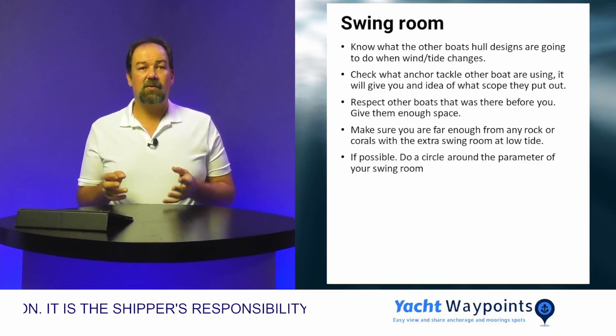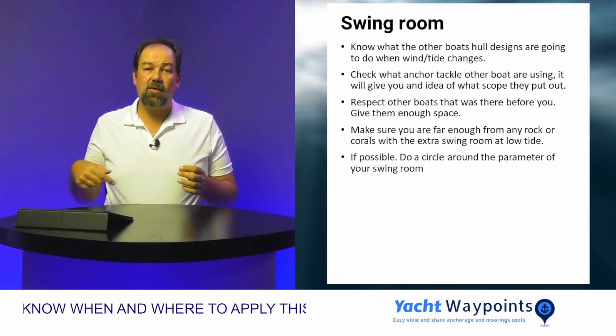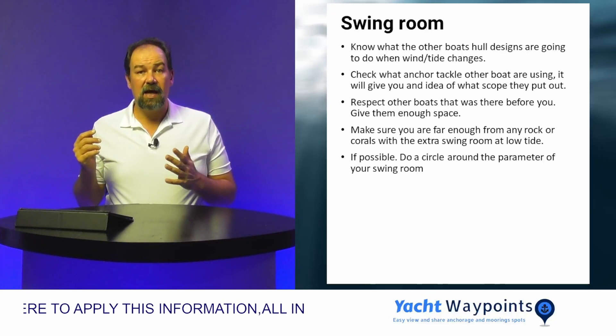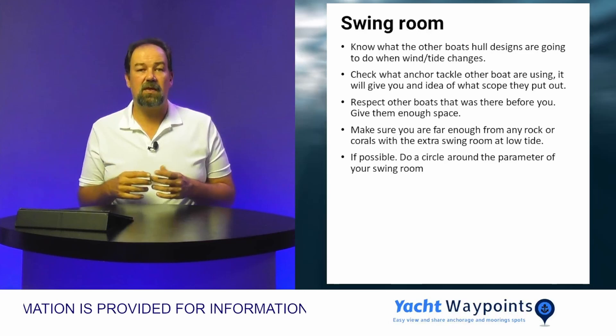Make sure when you look at your swing room that you have enough depth and there are no coral or rocks around. What I always try to do is make a circle around my proposed swing room and look out for rocks, coral heads, and anything else that might be a danger during my swing. That also gives me a good idea that I'm not too close to the yacht next to me.